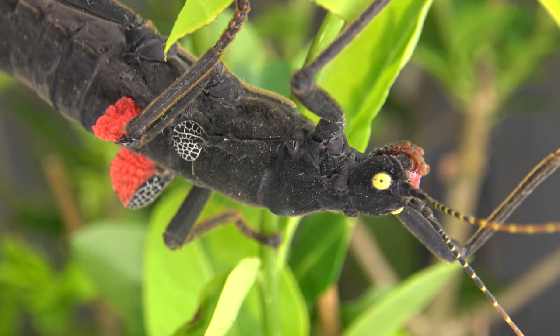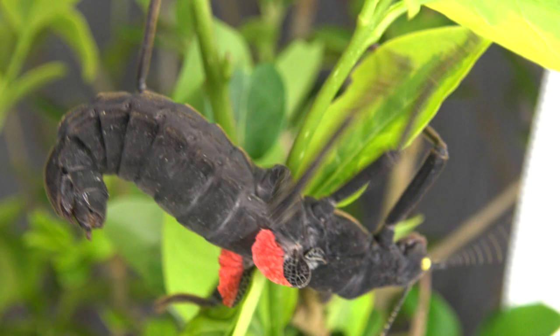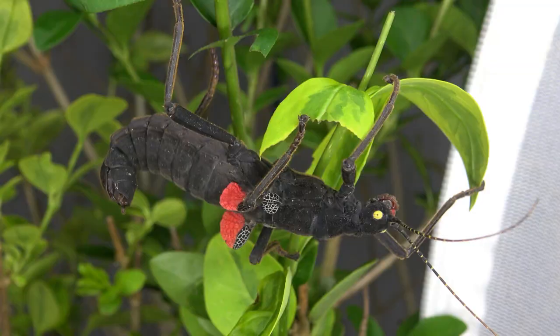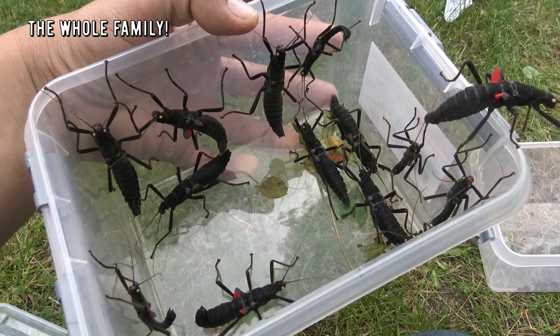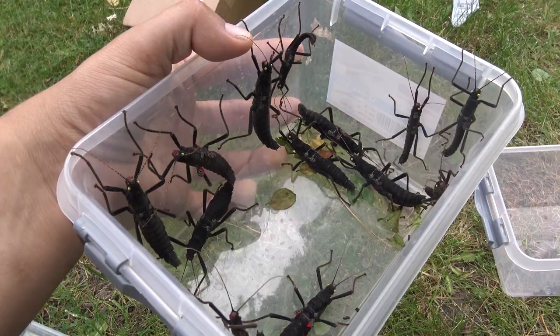This incredible insect — the black beauty stick insect or Peruphasma schultei — has a black body, yellow eyes, and more interestingly, a bright red pair of wings that open when it feels threatened, in an attempt to scare away predators with bright color. Because of their cute appearance and the fact that they are easy to raise, they are popular pets in captivity.